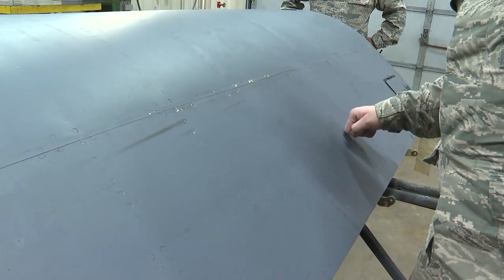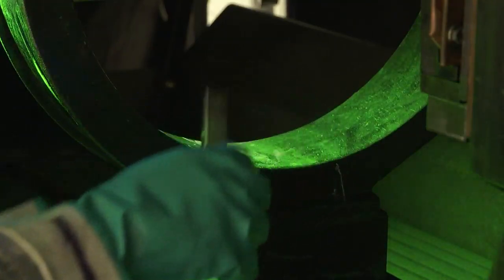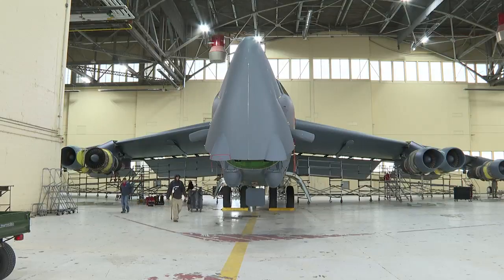Taking care of the surface of the B-52 is one thing, but when it comes to inspecting deep parts of the aircraft, there's a shop with all hands on deck. We're the doctors of the B-52. After every 450 flying hours, the B-52 goes out of service for major maintenance.